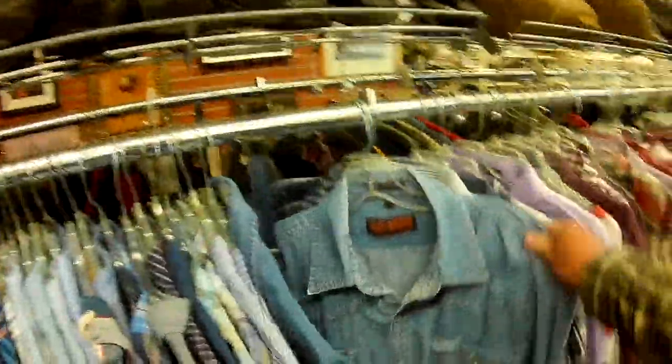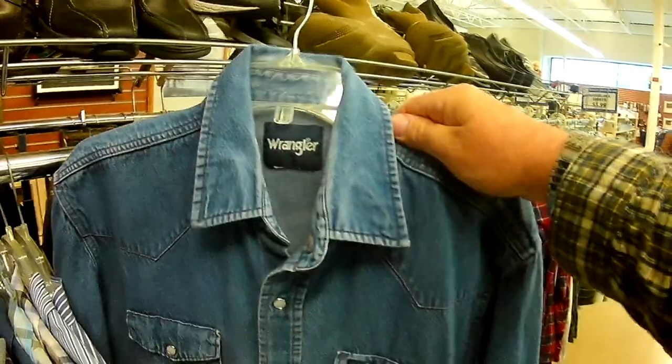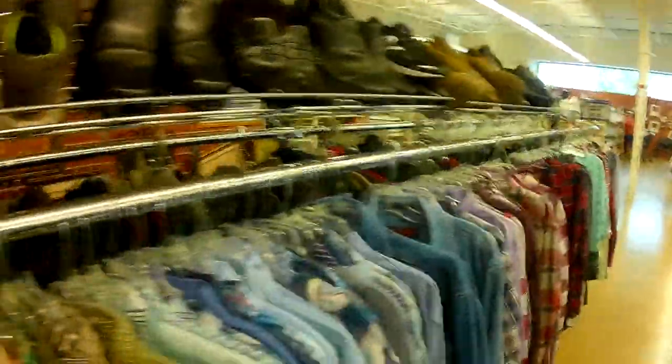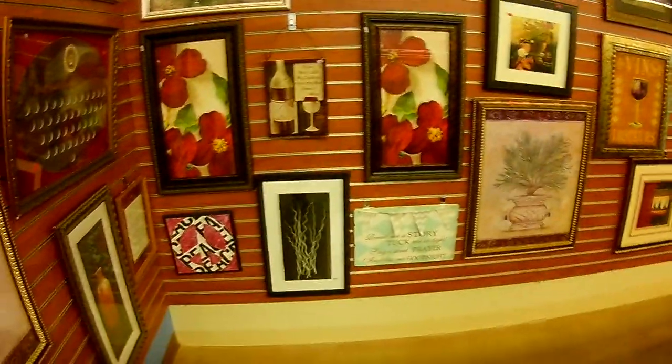Some beautiful men's clothing. This is the Wrangler with the snaps — boom, $3.99. Some pretty beautiful art over here. It all has that wine room feeling.